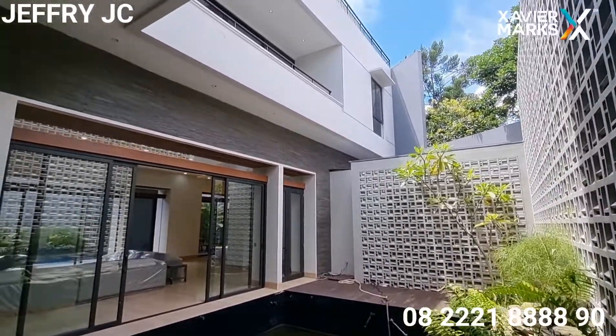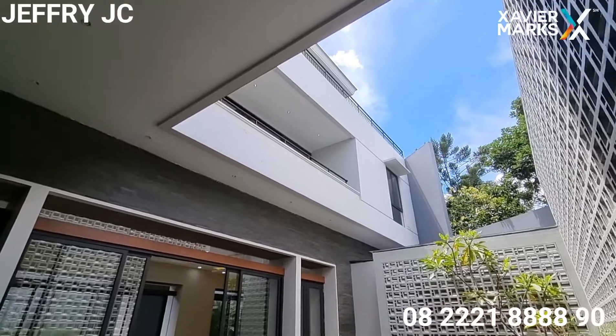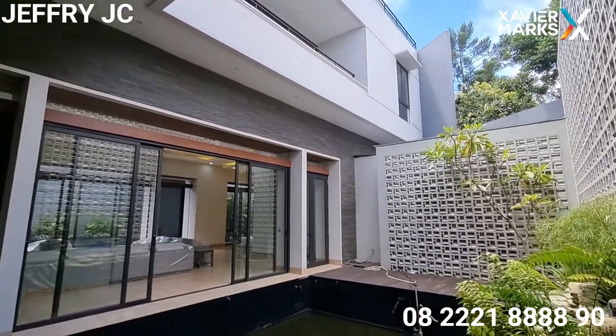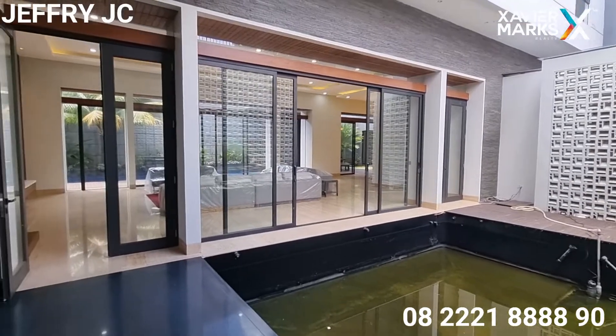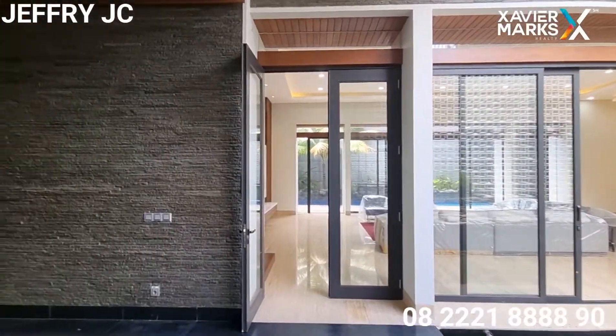Di sini ada area kolam ikan. Karena rumah ini kosong, jadi untuk sementara kolam ikannya masih dalam kondisi seperti ini, tapi kalau sudah dihuni bisa digunakan untuk kolam ikan tentunya.